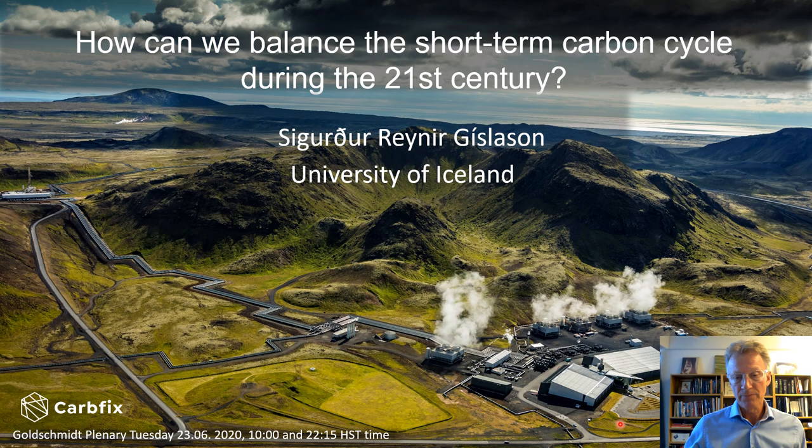Here we have captured CO2 directly from the atmosphere and from concentrated sources within the power plant. We dissolved it in water, pumped it into the ground, and mineralized the CO2 within two years of injection.